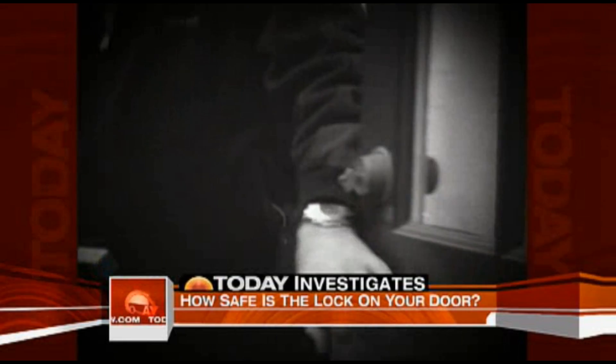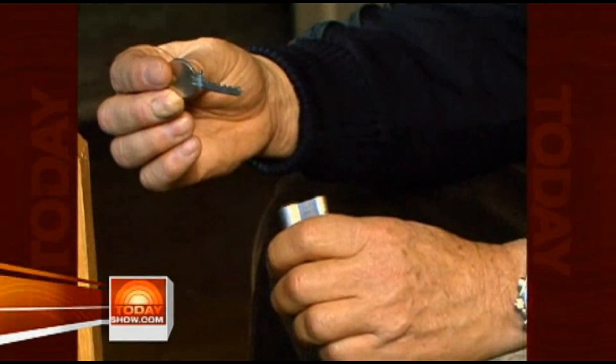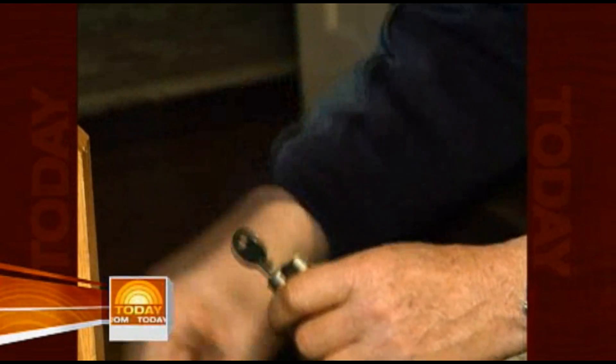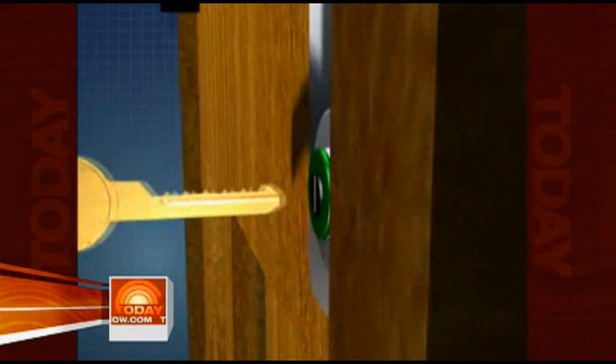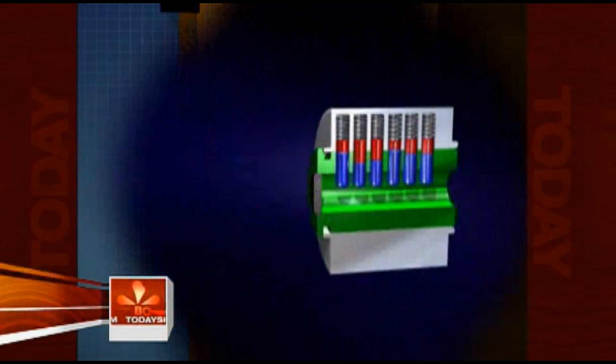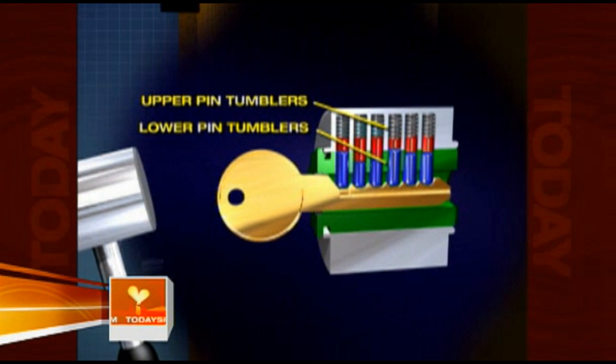This is a threat because 95 percent of us have those locks on our doors. By bouncing the pins for an instant, you create a condition where the lock is really unlocked — if you turn it. This is a specially cut key. We're going to stick it in the lock, and with the tap of a special tool, the key transmits force or energy to the bottom pin tumblers. They then make the top pin tumblers move, and for an instant they move apart, allowing the key to turn and open the lock. That took less than a second.